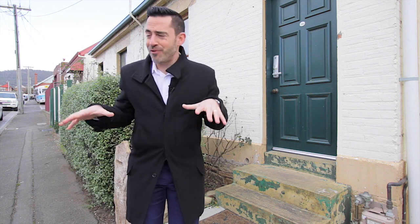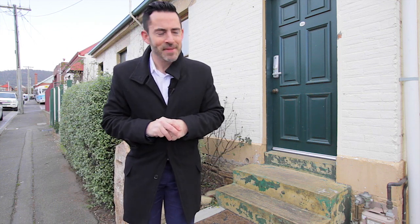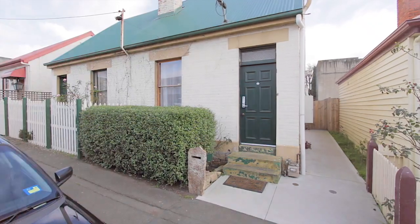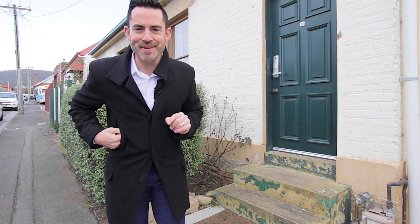Today I'm in Feltham Street, right in the heart of North Hobart. The home I've got for you might look humble from the outside, but behind this door is a real surprise. Come with me, I'll show you what I mean.